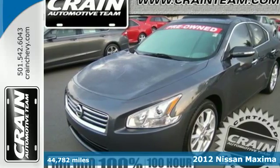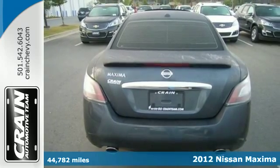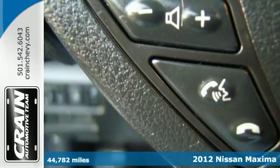It's a 2012 Nissan Maxima. Give yourself a vehicle that evokes excitement, reliability, and affordability. Start with the Maxima.